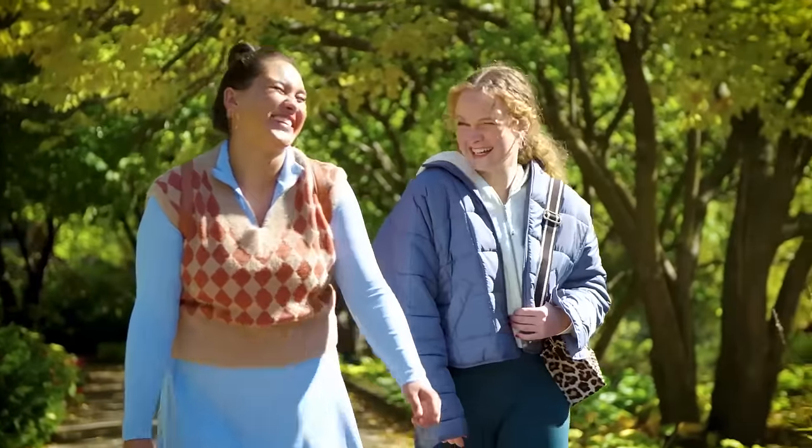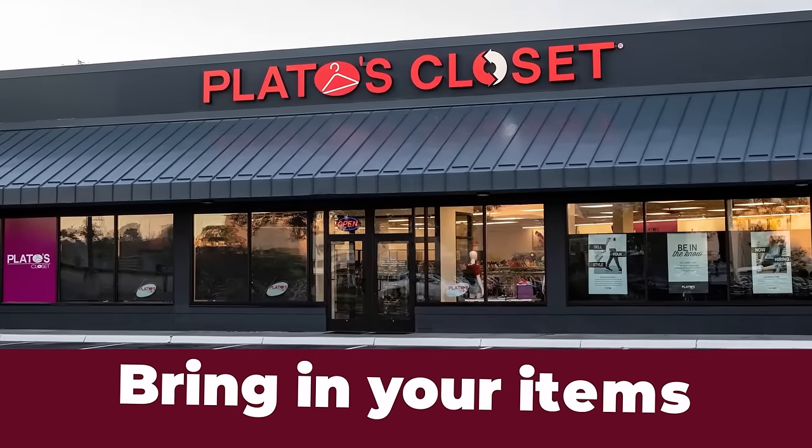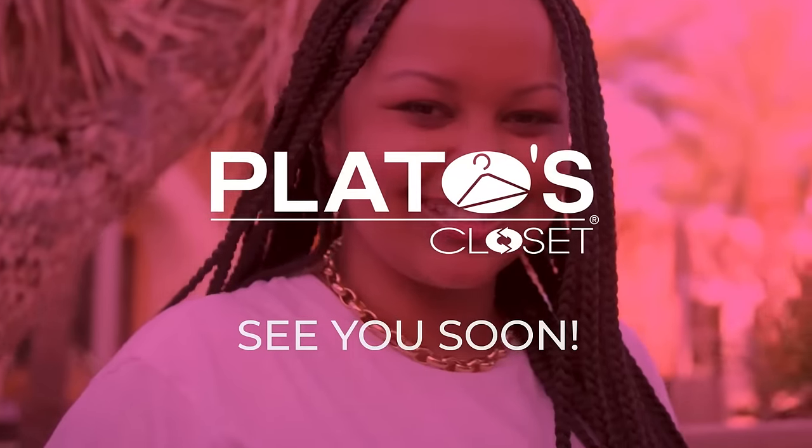It's that simple. Bring in your gently used items and walk out with cash. See you soon.